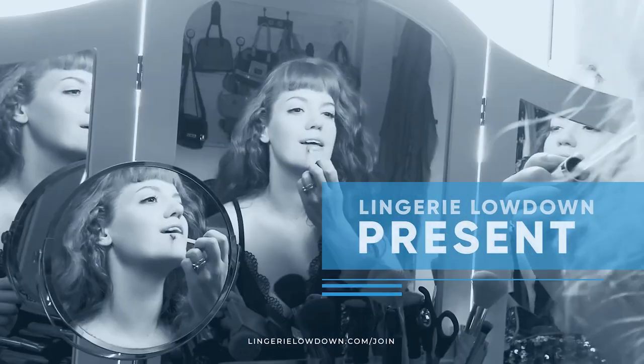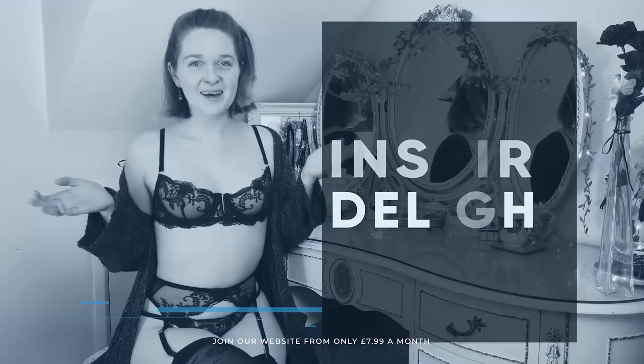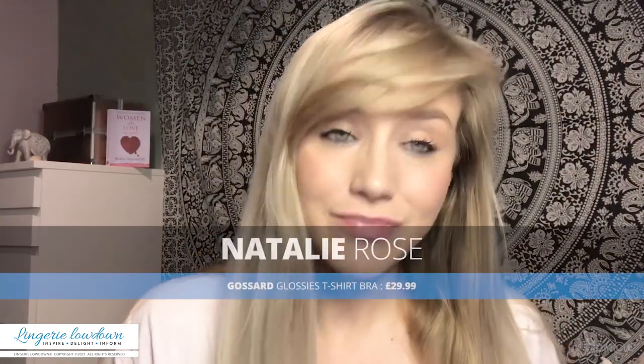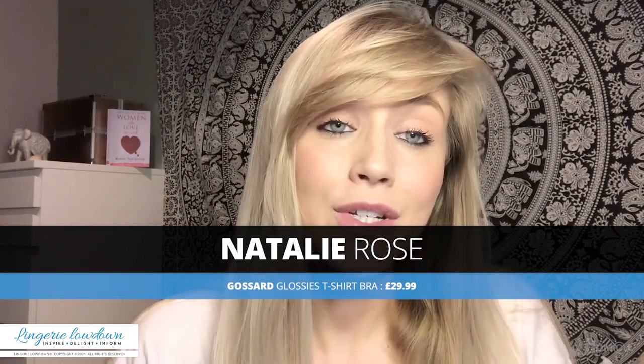Lingerie Lowdown is proud to present detailed, honest and personal lingerie and hosiery reviews to inspire, delight and inform. Hi guys, I'm Natalie Rose from Lingerie Lowdown. If you don't know what we do here, we review lingerie, nightwear and hosiery. We do this so you can have a look before you buy to see what it looks like on someone of a similar shape or size to yourself, or maybe someone you're buying a gift for. So it gives you a good idea before you purchase.